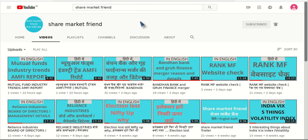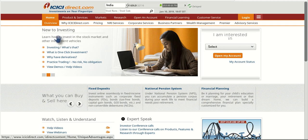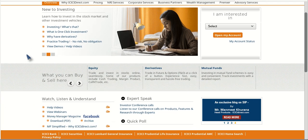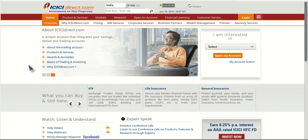Hello friends, welcome to Share Market Friend again. Hope you are enjoying your time. Today I am going to talk about one new offer floated in the market by ICICI Direct, which is one of the biggest — or second biggest — brokerages of India based on number of members subscribed to it.